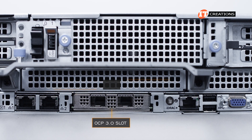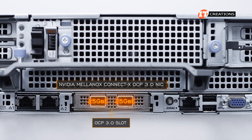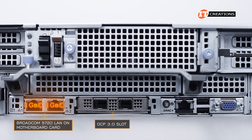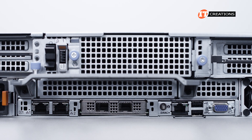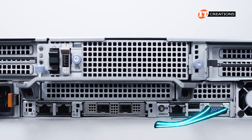Currently installed in that OCP 3.0 slot is an NVIDIA Mellanox ConnectX OCP 3.0 NIC with dual 25 Gbps Ethernet ports. Also optional is a Broadcom 5720 LAN on motherboard card with dual RJ45 1 Gbps Ethernet ports to the left of the OCP mezzanine card slot. That LOM card can also be fitted with direct liquid cooling for improved thermals, but the input-output tubes will take out the VGA port.